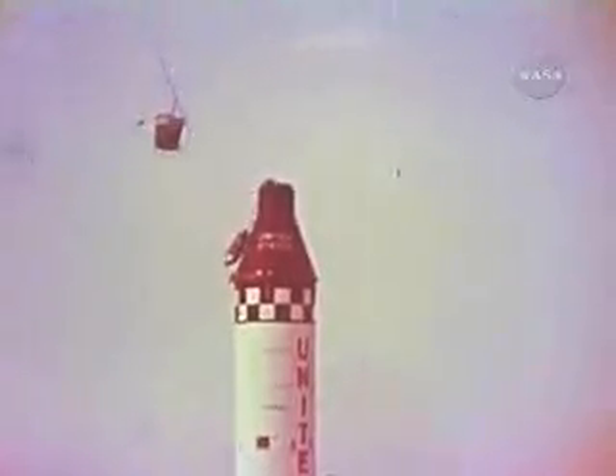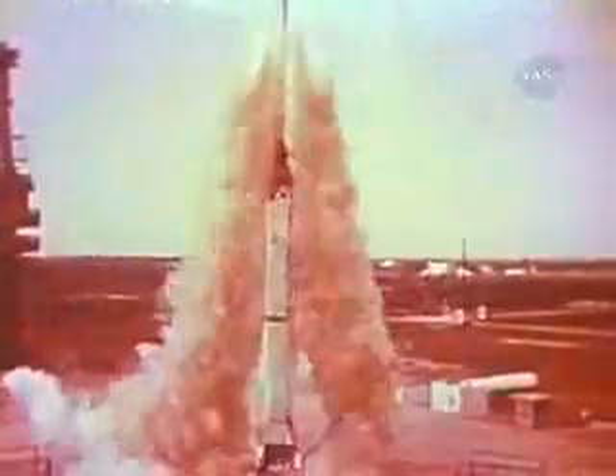Noting the shutdown, the spacecraft's electronic brain signaled for escape tower jettison. Sensing further that it was at a low altitude, the spacecraft then initiated deployment of its parachute landing system. Mercury Redstone No. 1: a flight test failure, a successful demonstration of its system's capabilities.